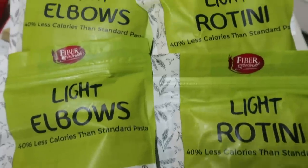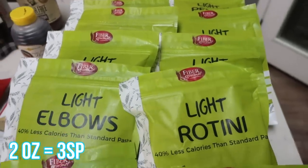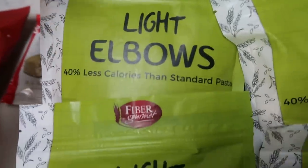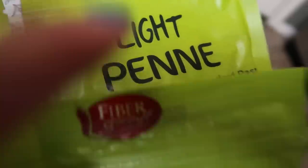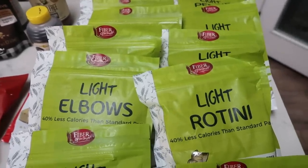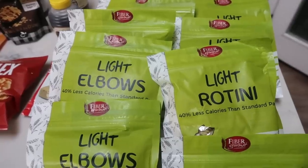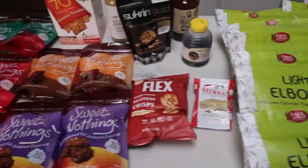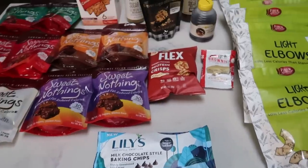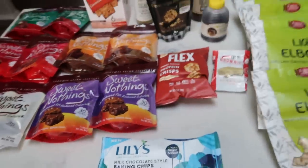And of course, my addiction — Fiber Gourmet pasta. I will die without it on hand, so I bought three packs of all the shapes: elbow, spaghetti, penne, and rotini. Two ounces is only three Smart Points — half the Smart Points of regular pasta — and it tastes amazing, better than regular pasta. That's my Nettrition.com haul. Check it out through the link in the description box, and the ProteinWise link is there too for the Sweet Nothings.